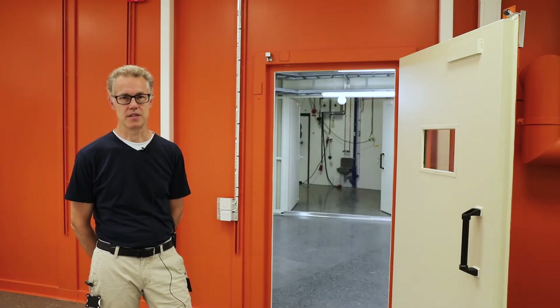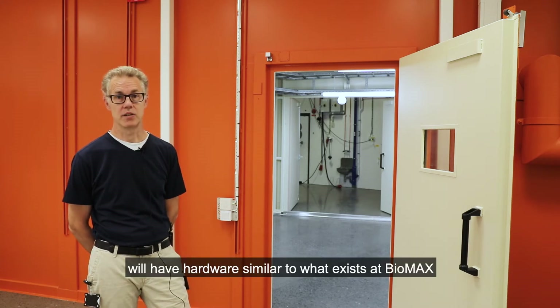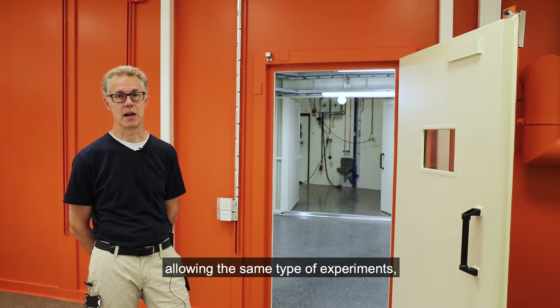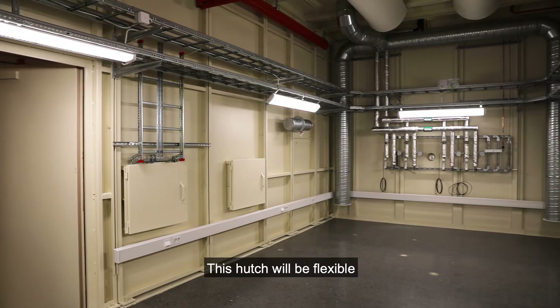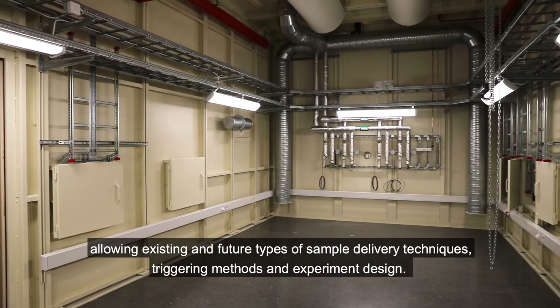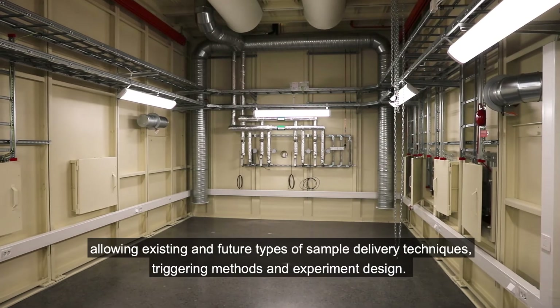Micromax will have two experiment hutches. The first one will have hardware similar to what exists at Biomax, allowing the same type of experiments, including a high degree of automation. This hutch will be flexible, allowing existing and future types of sample delivery techniques, triggering methods and experiment design.